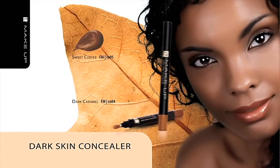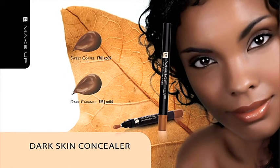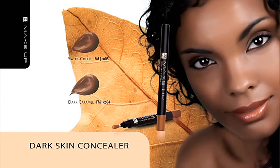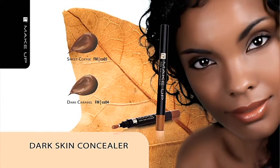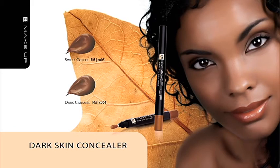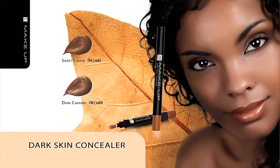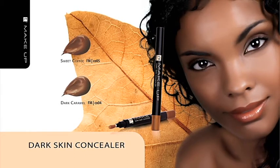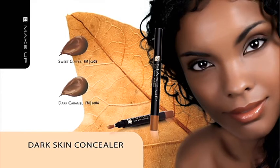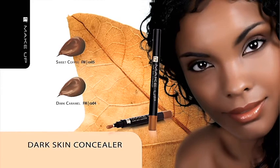Dark Skin Concealer. With special thought of people of color, we designed a concealer based on the silicone water formula. Light diffusing pigments highlight the skin and make your face look less tensed. The concealer effectively hides minor imperfections, while its soft consistency prevents it from building up on sensitive skin folds under the eyes. The product is provided with an automatic stick and a useful brush, which make the application easy.